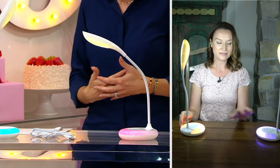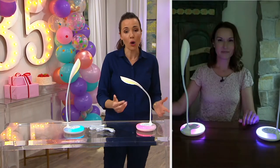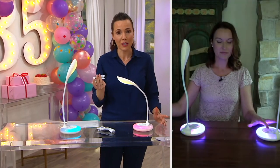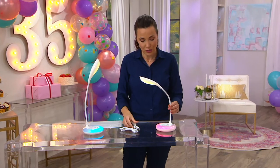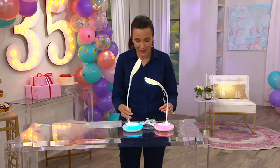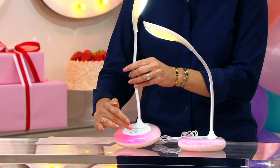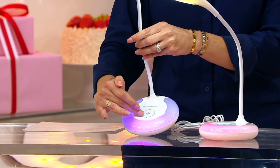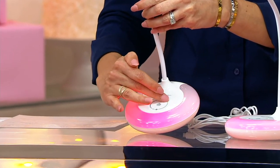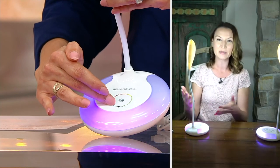And because it's an LED light, you never have to worry about changing any kind of bulb. All you need to do is charge it up occasionally with the cables that come with it. I have them on two different colors here — you can match up the colors or change them. Kids will think this is really fun and cool. That's why during the holiday season this was a hard one for us to keep in stock, because people love these.